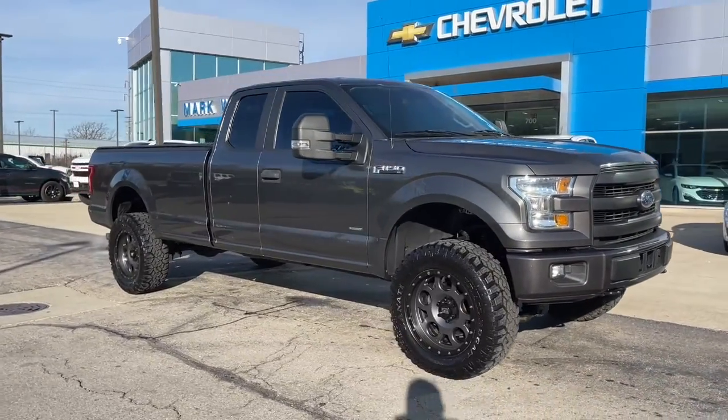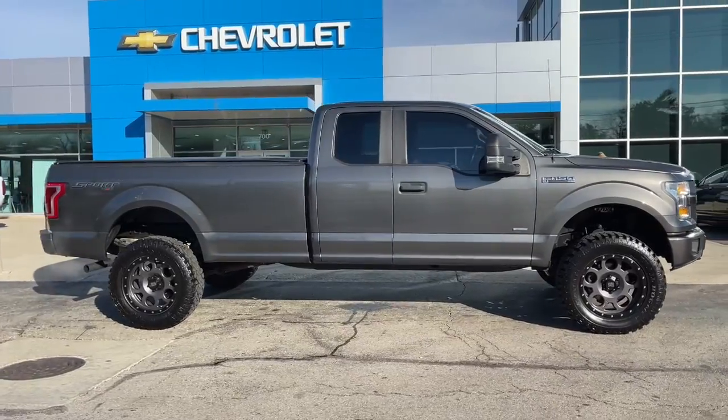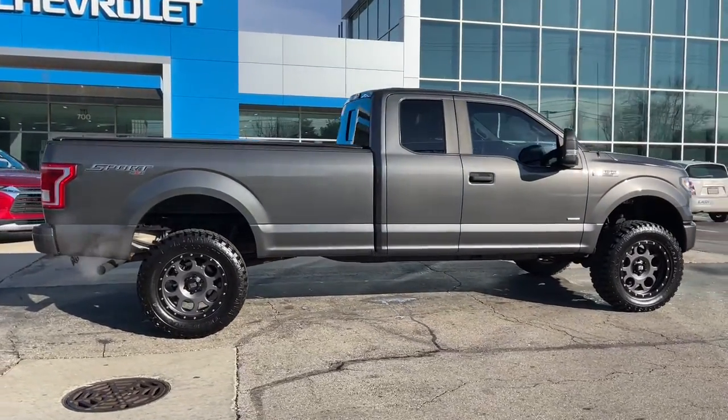You will love the features of this 2016 Ford F-150. This vehicle still has fewer than 90,000 miles on the clock, so it won't last long.